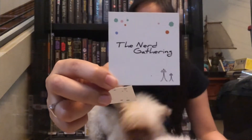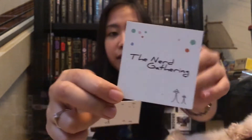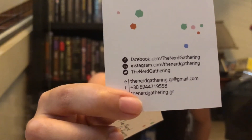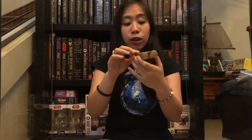So this is the shop — the Nerd Gathering. The links are on here: Facebook, Instagram, and Twitter. So if you wanted to contact them, there's also the email here. I'll add that information down below later. So let us open our first box.